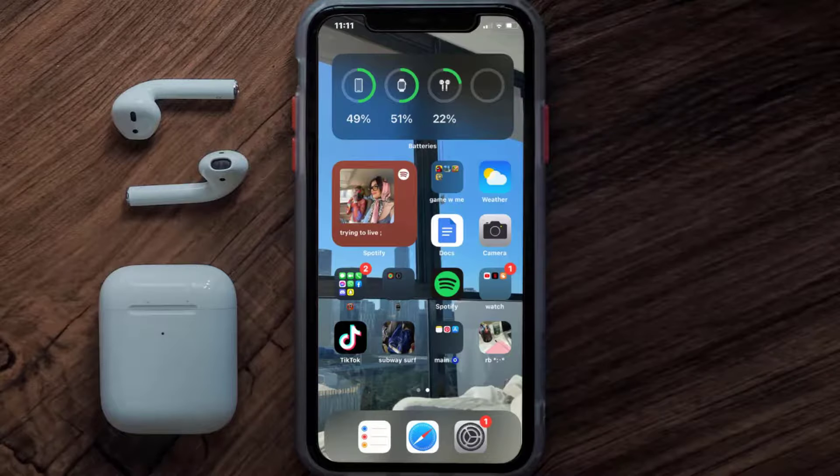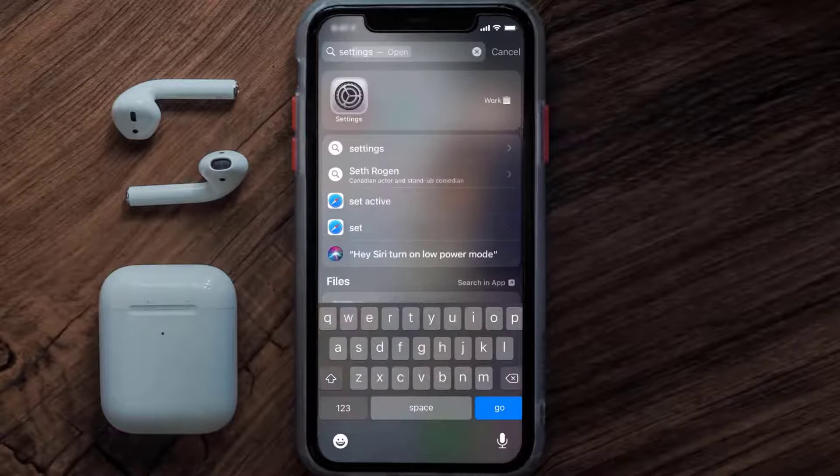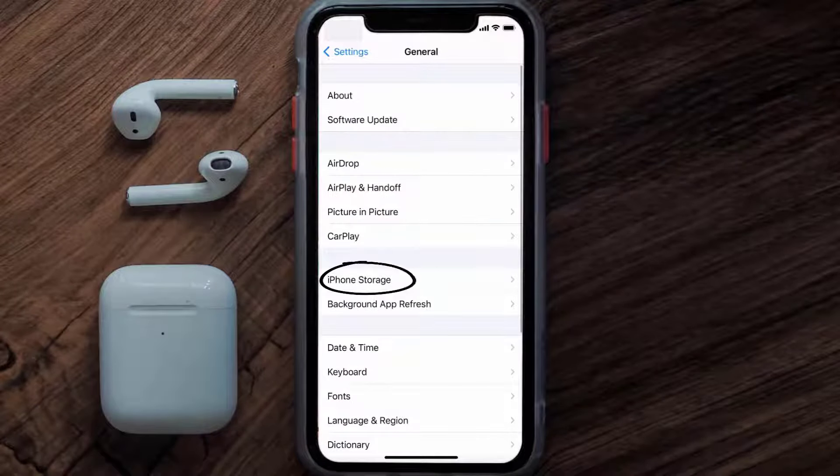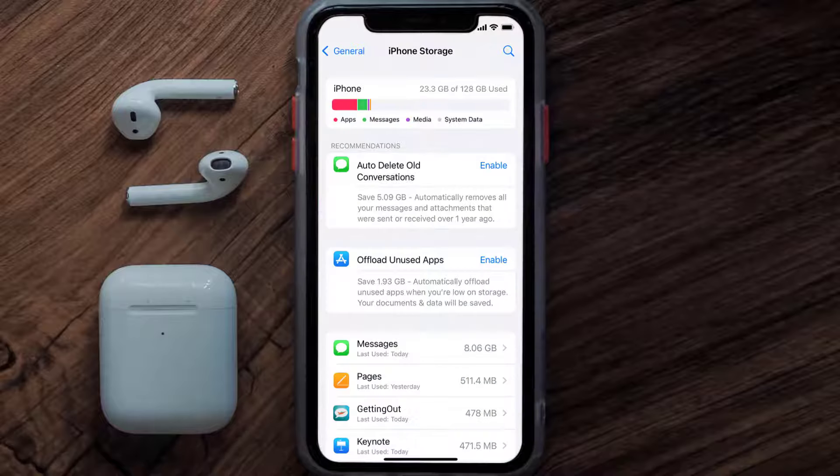But if you still encounter this issue, then you need to clear the app cache. Go to your device settings, scroll all the way down to General and tap on it, then tap on iPhone Storage. From here, search for the Getting Out app and tap on it.